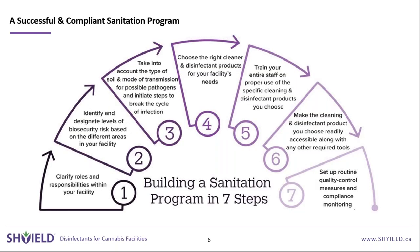When looking at your sanitation program in general, there are many different aspects to consider. This infographic shows the seven steps to take when designing your program, and we'll go through these throughout the presentation.